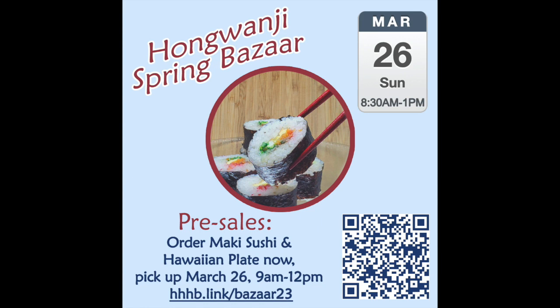Did you pre-order maki sushi or Hawaiian plates? Just a reminder that you must pick up your pre-orders between 9 a.m. and 12 p.m. inside the social hall on the day of the bazaar.